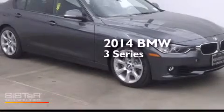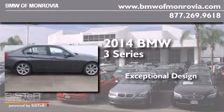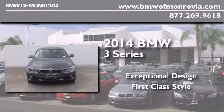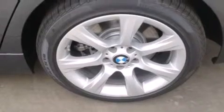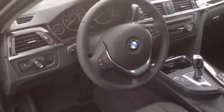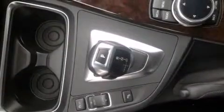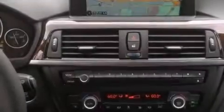This is a brand new 2014 BMW 3 Series. Its top features and packages include the premium package, the driver assistance package, a rear view camera, BMW apps, comfort access, a smartphone adapter, commercial free satellite radio, Dakota leather upholstery, and a navigation system.